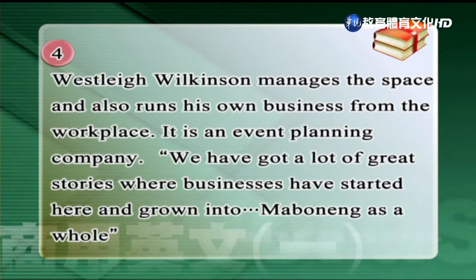Wesley Wilkinson manages the space and also runs his own business from the workplace. It is an event planning company. We have got a lot of great stories where businesses have started here and grown into Maboneng as a whole. 這邊沒有單字，我們直接看內容。他說Wilkinson這位先生manages the space，負責管理這個空間，and also runs his own business。他的公司是an event planning company，一個活動企劃公司。